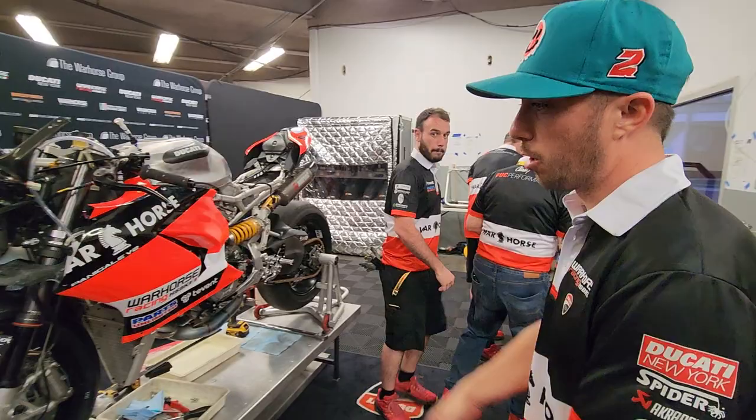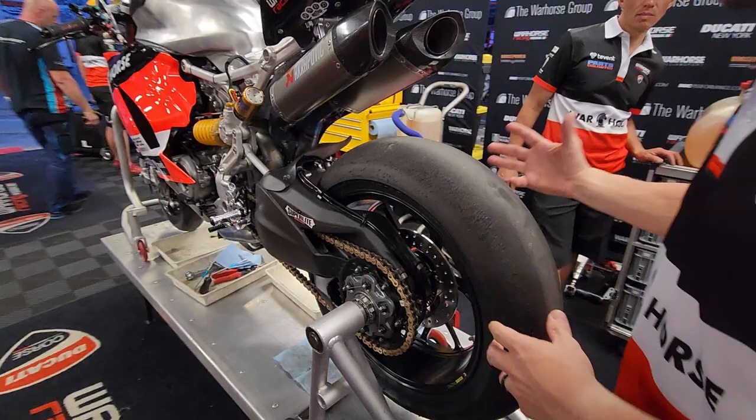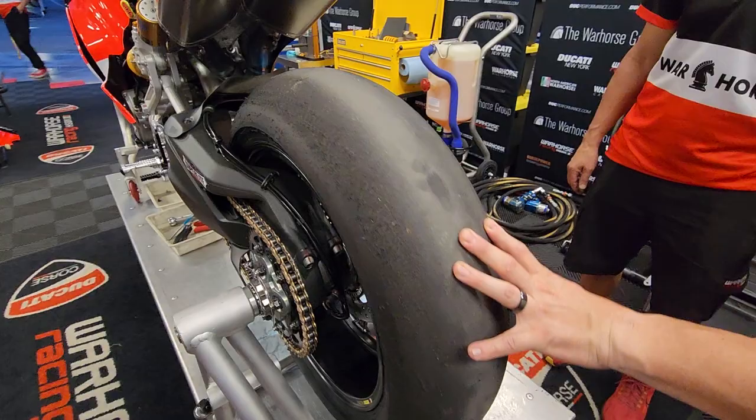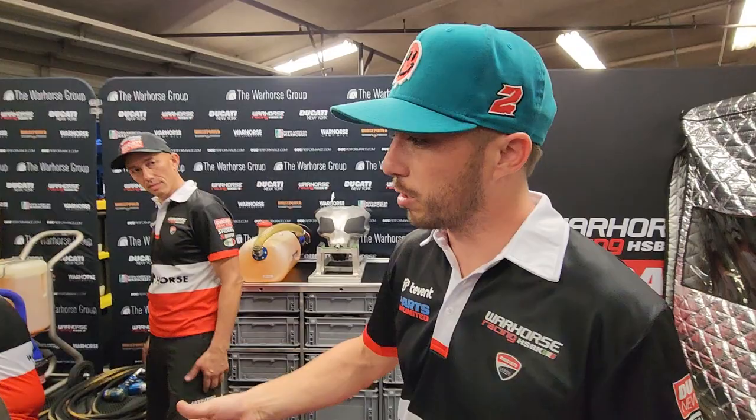This is kind of unique because we've got pit stops for this race. Normally it's not quick-change stuff. We managed a 14-second tire change — but that was with the lines crossed. Normally it's an 8-second pit stop: rear wheel, front wheel, and fuel.